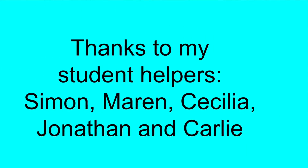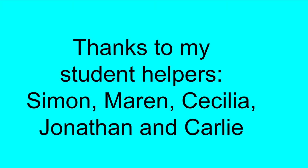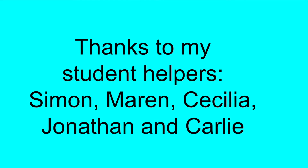A special thank you to the students who helped make this video: Simon, Maren, Cecilia, Jonathan, and Carly.